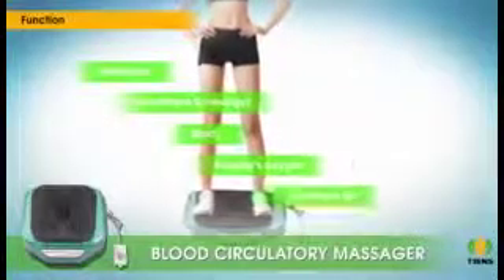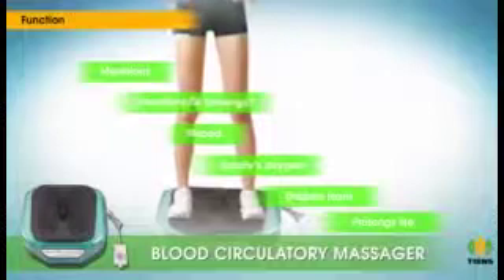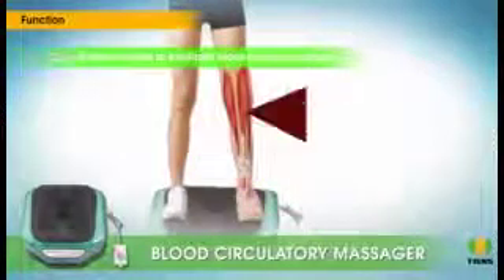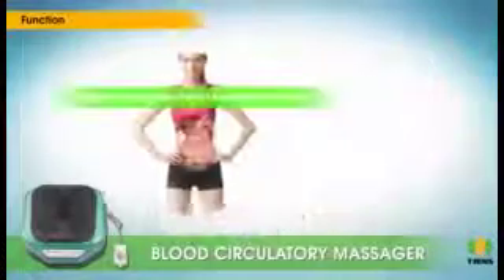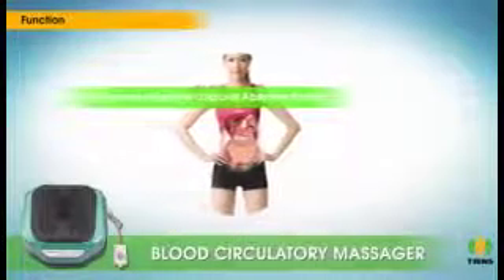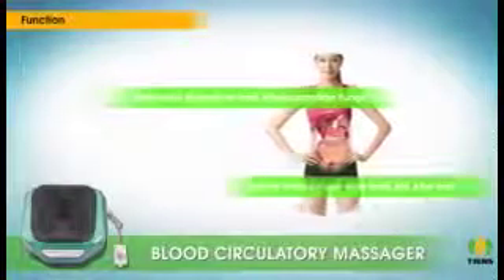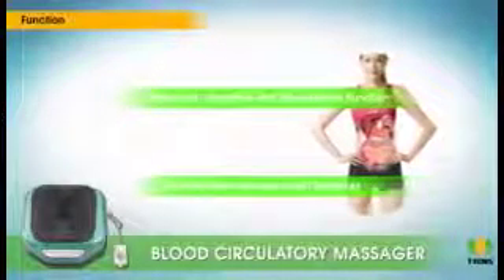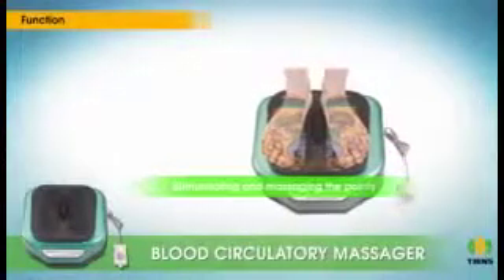Functions: regulates the meridians, smoothens key energy and blood, supplies oxygen, dispels toxin and prolongs life, cleans blood vessels to facilitate blood circulation and enhance metabolism, and strengthens visceral function.